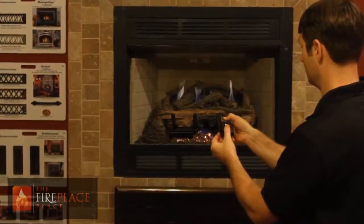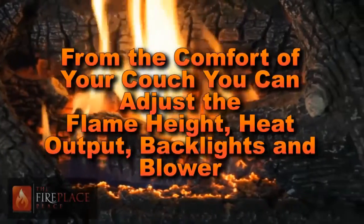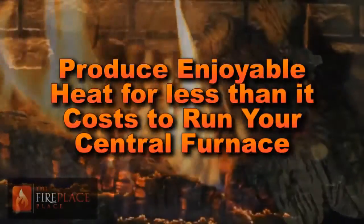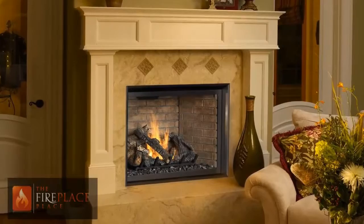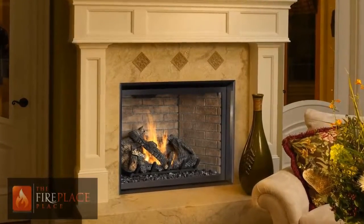Save you up to $650 a year. From the comfort of your couch, you can now adjust the flame height, heat output, backlights, and blower. You can literally produce enjoyable heat cheaper than you can operate your central furnace. With the powerful built-in 180 CFM blowers, this massive amount of heat is easily moved throughout your home.